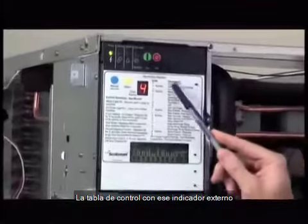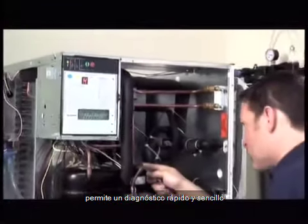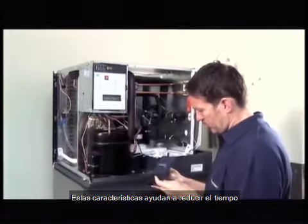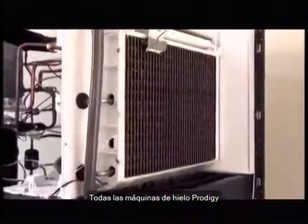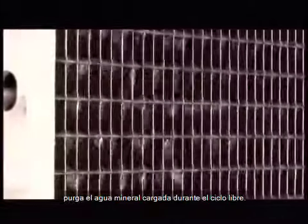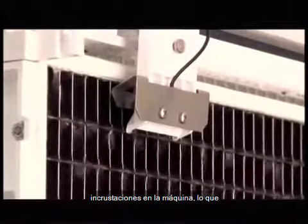The control board with its external indicator lights and error code display allows fast, easy diagnostics for every Scotsman Prodigy Cube ice machine. These features help reduce equipment downtime and will save you money on utility bills and repair costs. All Prodigy ice machines have a patented water sensing system that purges mineral laden water during the freeze cycle, decreasing the amount of scale build up in the machine and allowing for more time between cleaning.